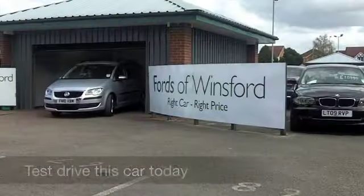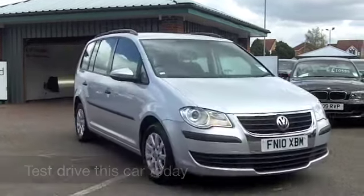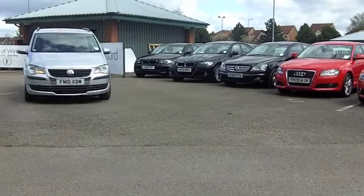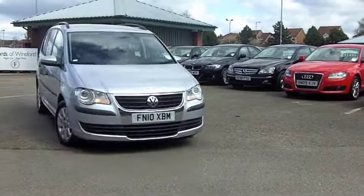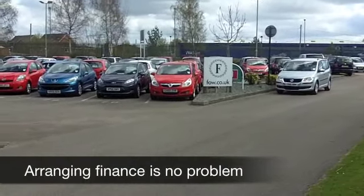Here we have family friendly motoring from VW. A Touran will not disappoint — it's roomy, very comfortable, with plenty of room for your family and all your luggage, and you also get very reasonable running costs from its 1.9 diesel engine.